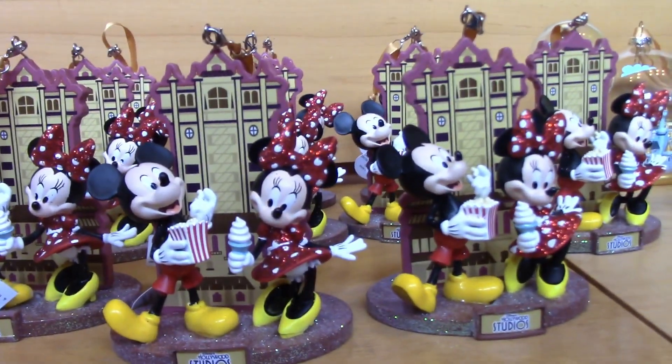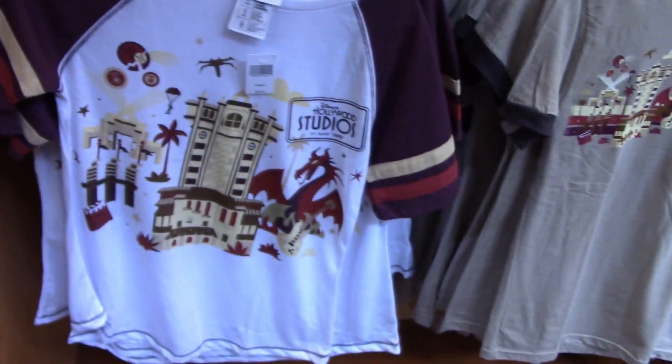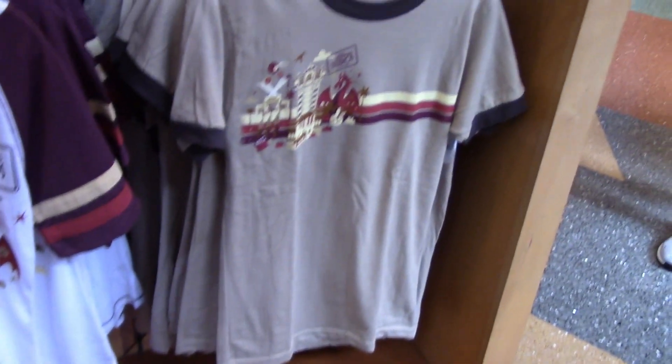These are cute. This shirt — I don't like the color on that one either.